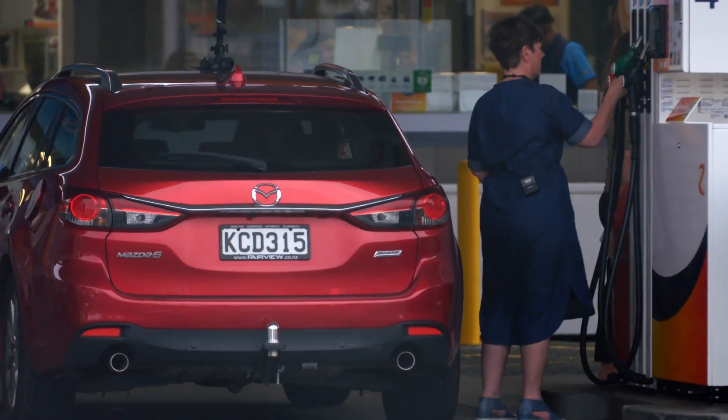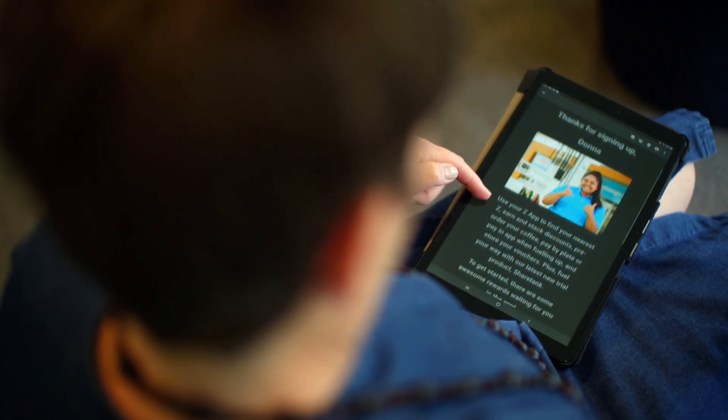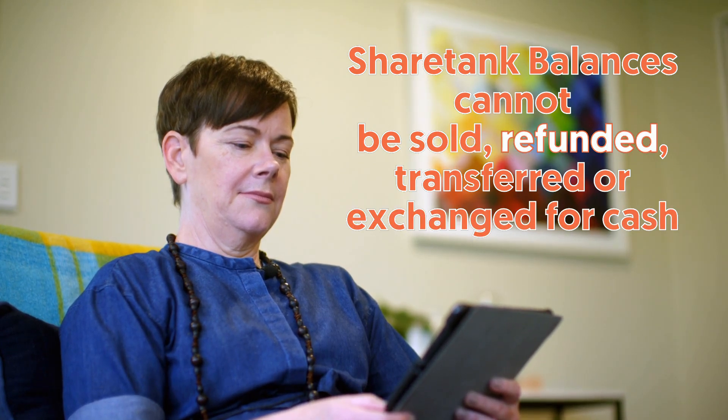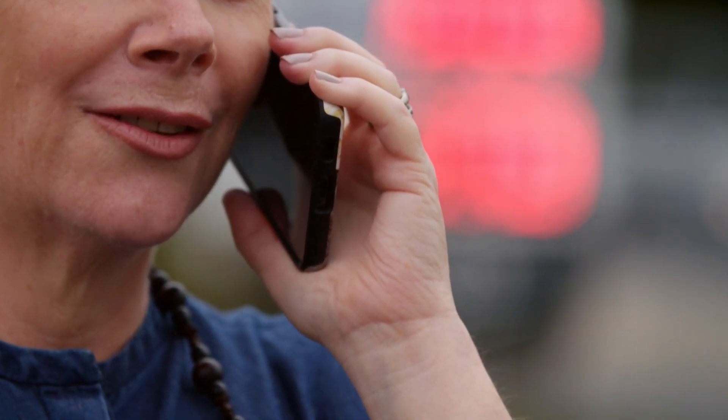She said, 'No, I use 91.' She'd never been asked what fuel grade she wanted. She asked if they could undo that transaction or change it, thinking it would be a simple process. Far from it. Z Energy's terms and conditions state that ShareTank balances cannot be sold, refunded, transferred or exchanged for cash. So even after calling Z up, there was no back button for Donna.